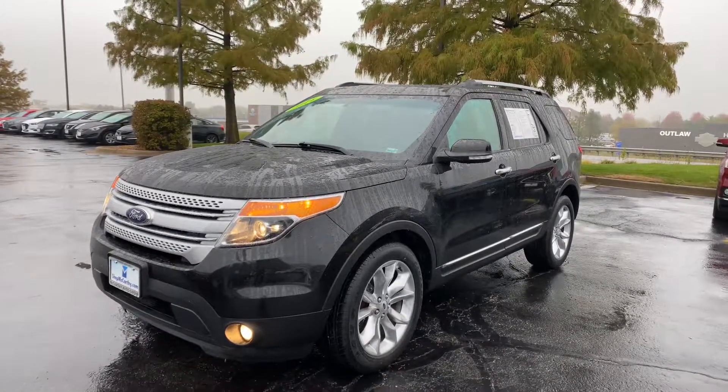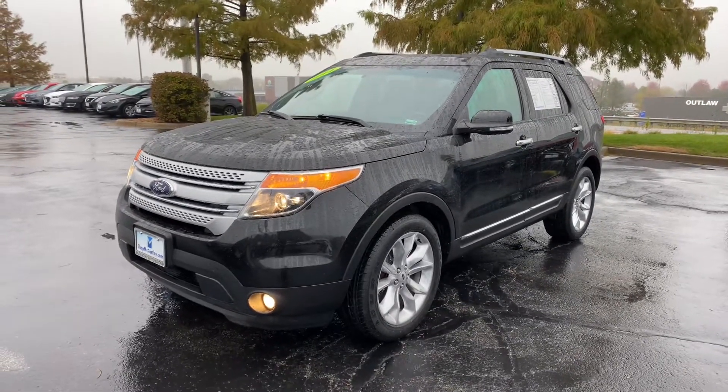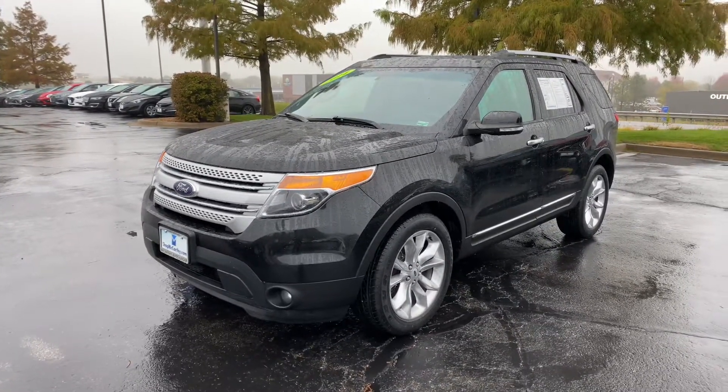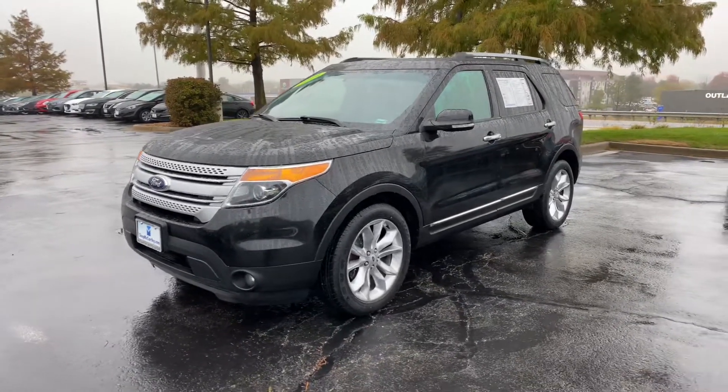Good afternoon everybody, this is Matt Croissant at McCarthy Hyundai, Blue Springs, Missouri, getting some information on another beautiful SUV that we have in our pre-owned inventory — a 2014 Ford Explorer XLT, coming in a nice black.